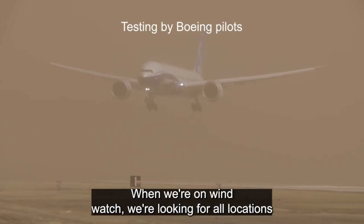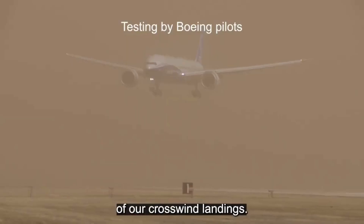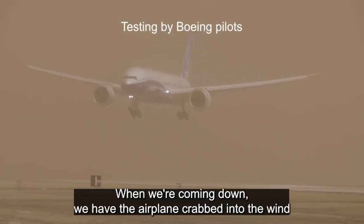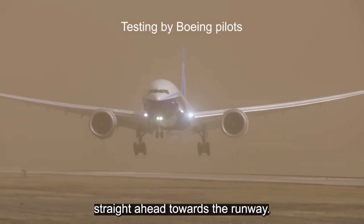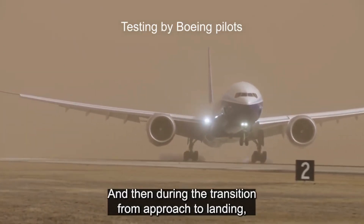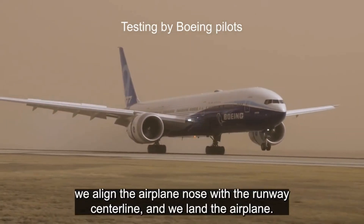When we're on wind watch, we're looking for all locations where the winds might be sufficiently high for us to meet the requirements of our crosswind landings. When we're coming down, we have the airplane crabbed into the wind so that the airplane — basically the center line — continues to track straight ahead towards the runway. And then during the transition from approach to landing, we align the airplane nose with the runway center line and we land the airplane.